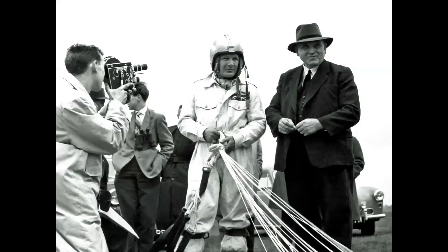No discussion of ejection seats would be complete without the great Martin Baker Company from the United Kingdom. They've been building seats since 1944 — the best in the world. Here we see the face behind the name: Sir James Martin on the right, accompanied by his faithful test subject, Dottie Hay. A special shout-out to Knee Dragon 1962 for providing that information.